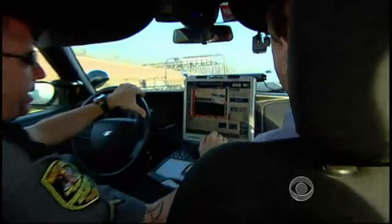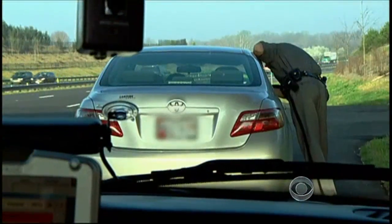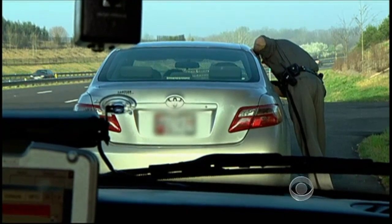I can hit the red button, I can lock that in. In this case, the camera alerted Officer Anthony to a silver Toyota. I'm just going to stop you — your tags are coming back suspended.